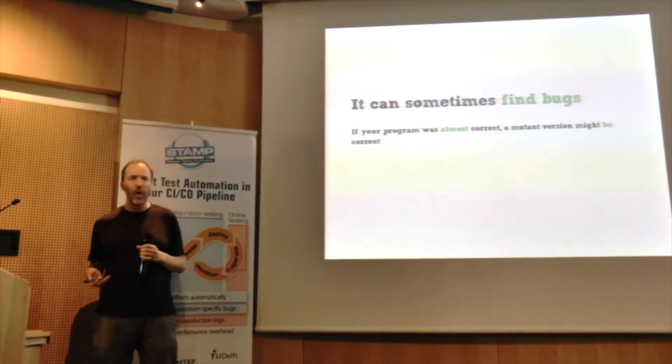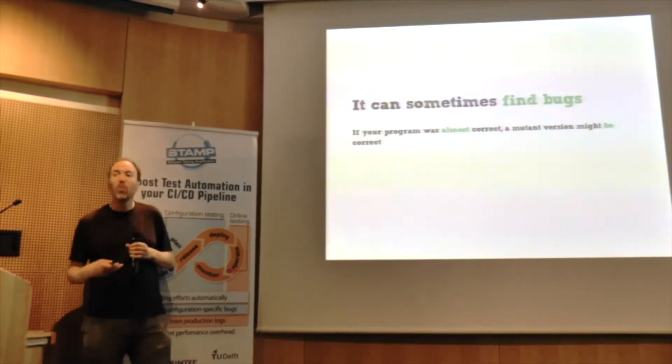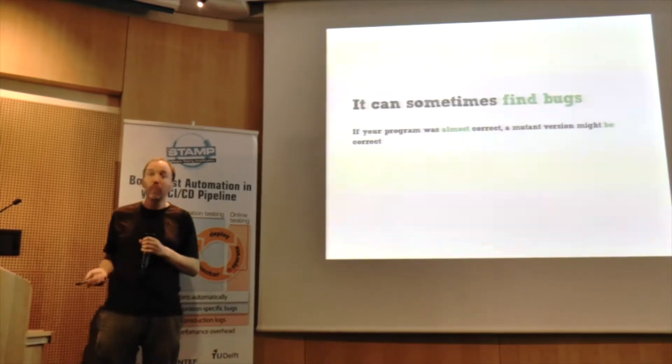You come to examine the mutant, wonder why it's surviving, check a look and think — actually, hang on, that's what I wanted all along, I messed up. It doesn't happen often, but it does happen.